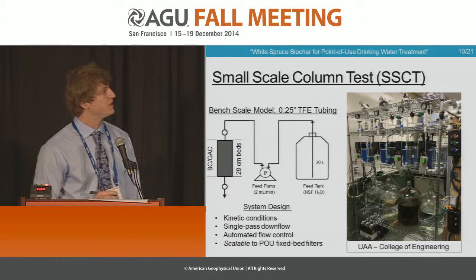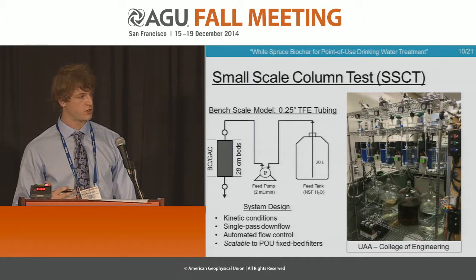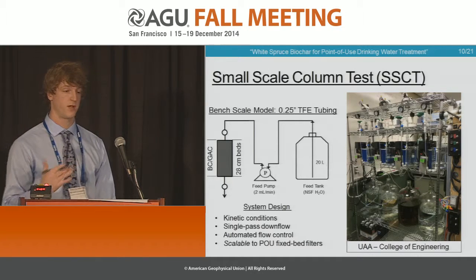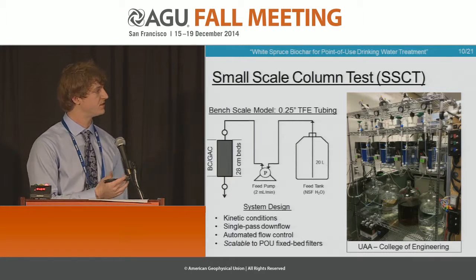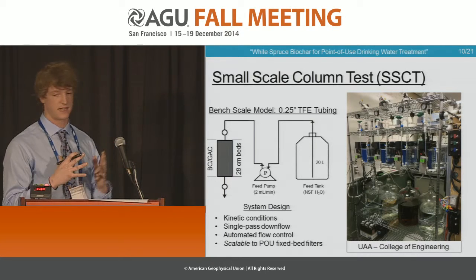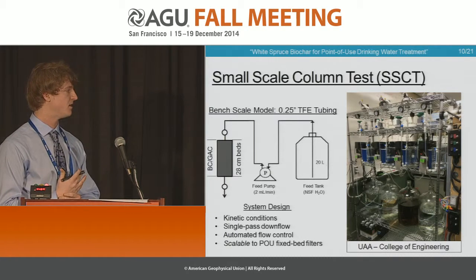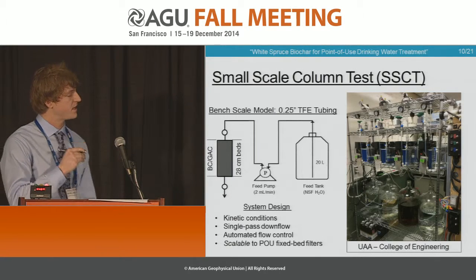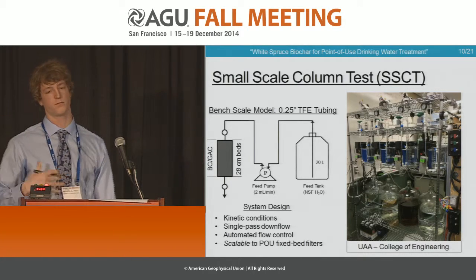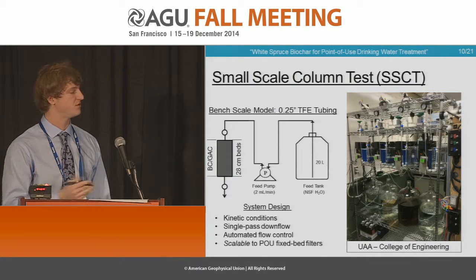To test that, we performed tests known as small-scale column tests — miniaturized versions of the point-of-use systems you just saw. They require much less material, much less volume of water, much less waste, and are performed at bench scale. This is a system that we designed and are currently operating. It's a kinetic condition — water is flowing, not static — more of a real-life simulation, single-pass downflow, and our flows are automated. From this small-scale column test, we can mathematically scale using proportionalities to what would be needed to succeed at the point-of-use scale.